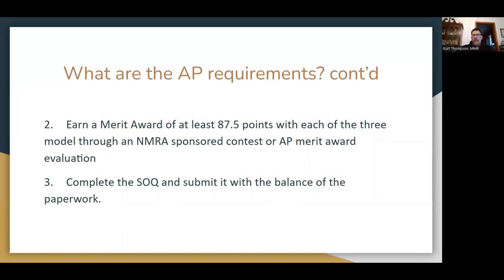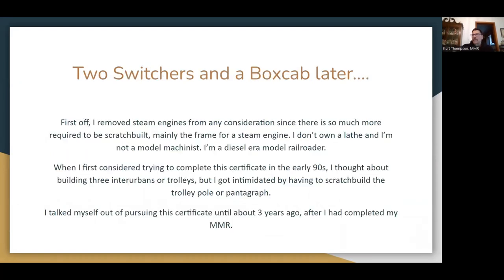Each of the models must earn a merit award — 87.5 out of 125 — through an NMRA-sponsored contest or merit award evaluation. Then you do the paperwork and submit it. The paperwork comes to your division AP guy — in Potomac that's Martin, in Chesapeake it's me. Hopefully you individually know who your AP guy is in your division.